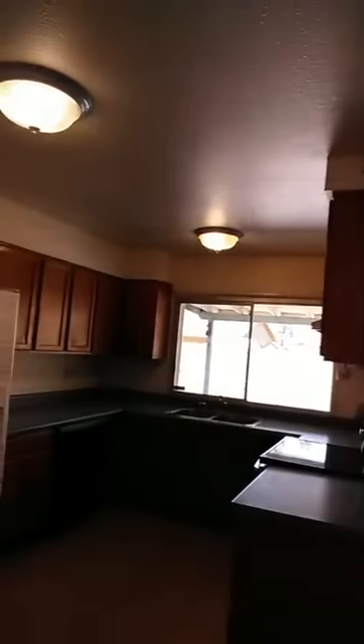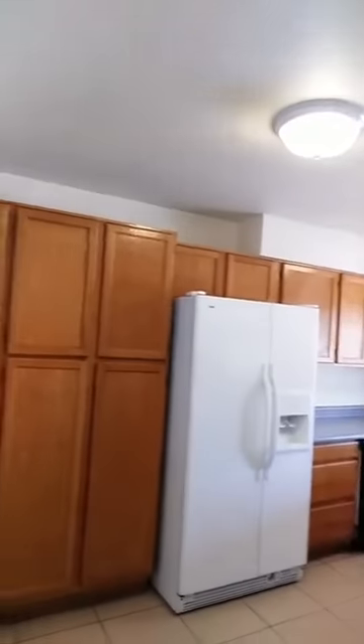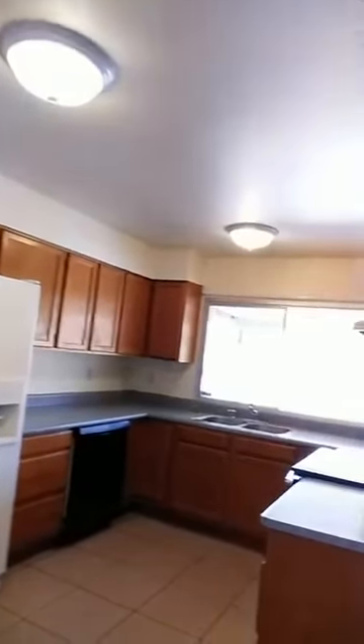Over here in the kitchen area, there are lots of kitchen counters and updated cabinets from the age of the house — this home was built in the mid-70s. There's also a wall of pantry cabinets here so there's really good storage. The double door refrigerator is included, and of course the range and dishwasher as well.